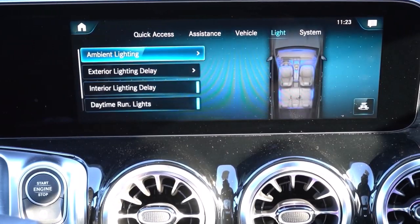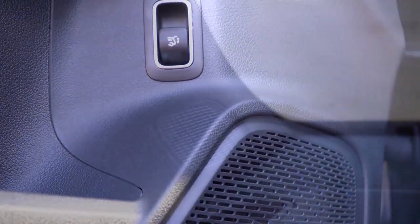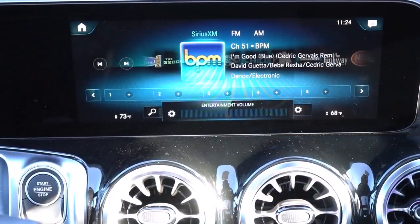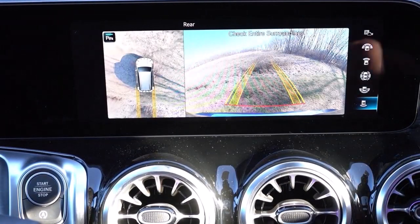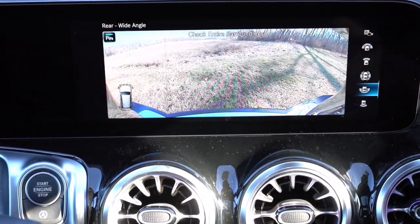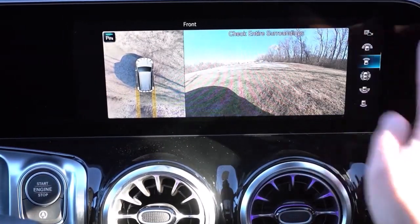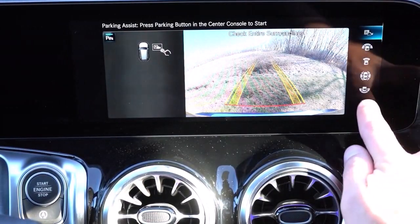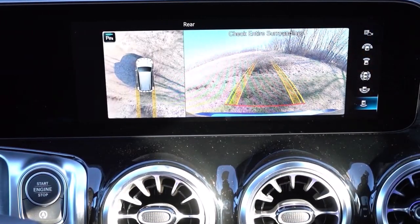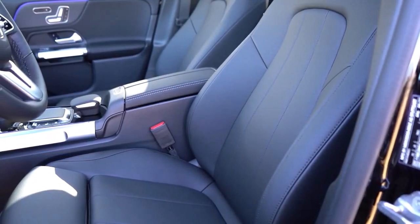Is the GLB class a good value? The GLB splits the difference between the smaller and more affordable GLA and the slightly bigger and more expensive GLC. It's an appealing option as long as you know what you're getting. Buying one with a ton of options significantly inflates the price, and at that point you should consider the more refined GLC. The GLB 250 4Matic is the most practical choice.